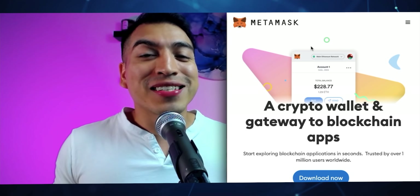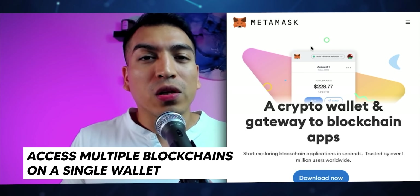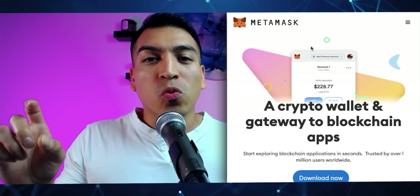The next desktop wallet we're going to go over is called MetaMask. MetaMask has also been around for a really long time and has superior security. What I really love about MetaMask is that they give you the option to add multiple different blockchains on one single wallet — one wallet can have the Ethereum blockchain, the Phantom, the Matic blockchain. All you need to do is add the RPC to your wallet and you'll have multiple blockchains from a single desktop wallet.